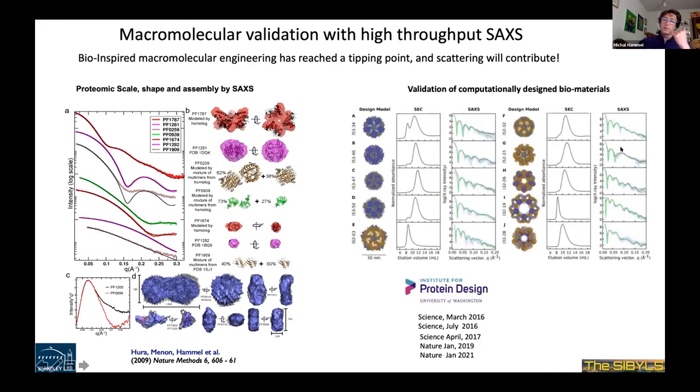This high-throughput approach is heavily used by the Institute for Protein Design. Since 2016, we've published multiple Science and Nature papers just validating computational design of biomaterials — this is the Baker Group. They perform computational design of many different biomaterials and proteins, validating their models in solution by simply comparing experimental SAXS data to the model. That's the beauty of SAXS: you don't need to calculate complicated shapes, you just directly calculate scattering profiles and compare to your experimental data for validation.